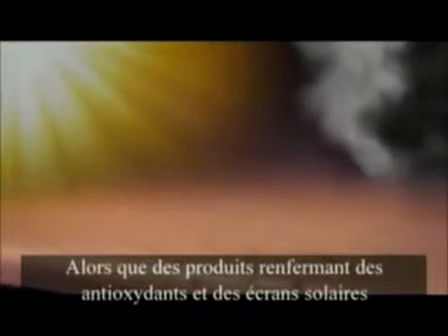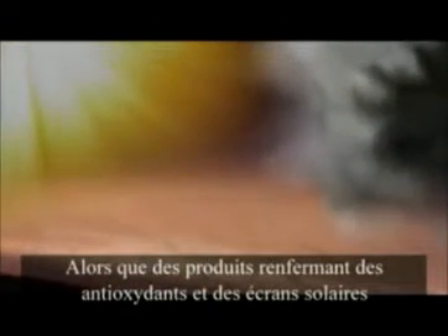Some free radicals are caused by external sources like the sun or pollution in our air and water. While products with antioxidants or sunscreens can help protect your skin from some external sources of free radicals, new discoveries about how we age indicate that these external sources may not be the only contributors to your skin's aging appearance.